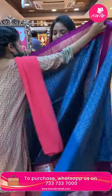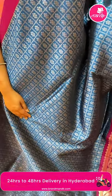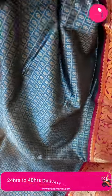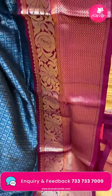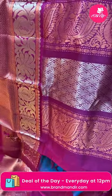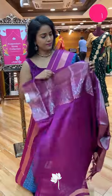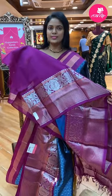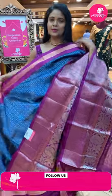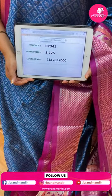Peacock blue color with purple combination — a very beautiful unique combination. All over body checks pattern with bittis border, contrast medium border half with florals and half with triangle brocade design. A mix of gold and silver zari. Pallu is royal blue contrast with brocade design. Blouse is contrast plain. Saree code CY341 and the price eight thousand seven hundred and seventy-five.